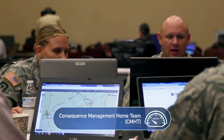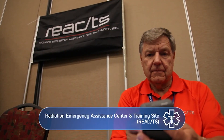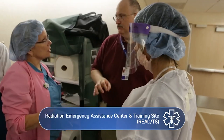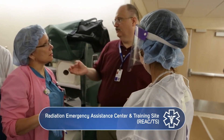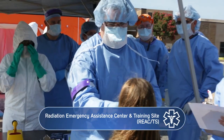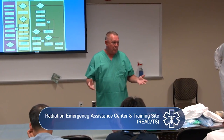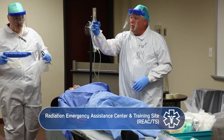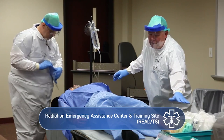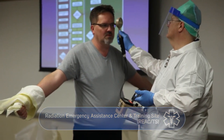The Radiation Emergency Assistance Center and Training Site, known as REACTS, is a medical asset that can provide consultation to medical professionals caring for patients injured by radiation exposure or radioactive contamination. REACTS also trains medical personnel and first responders either before an emergency as part of their continuing education or after an emergency has occurred. This just-in-time training provides basic skills for medical personnel and helps reduce their fear of radiation.